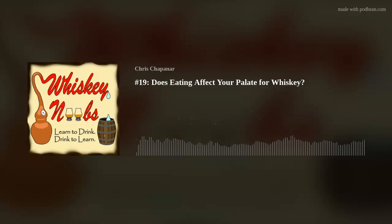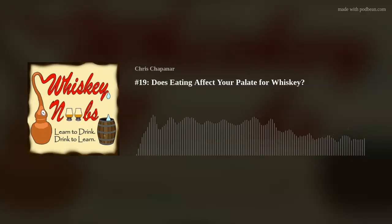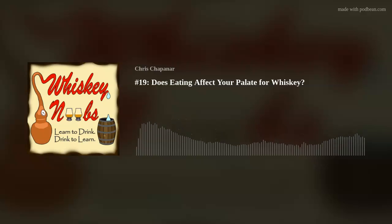I've already done a review of Basil Hayden's 10-year rye — I think that was episode 14 — so if you haven't listened to that episode already, you're probably going to want to go listen to it because it was the motivation for this episode.